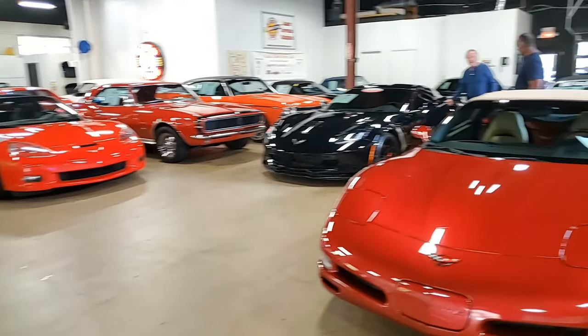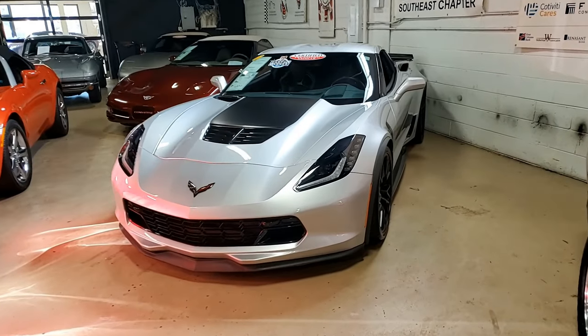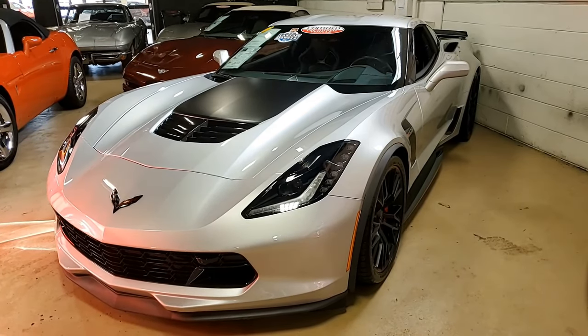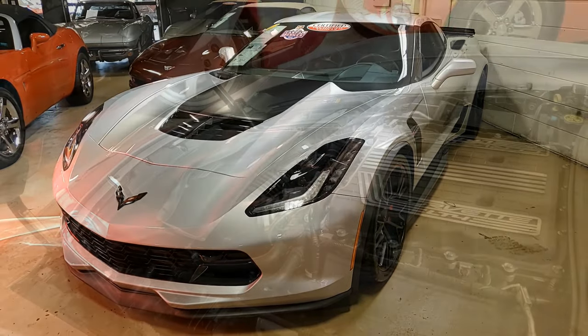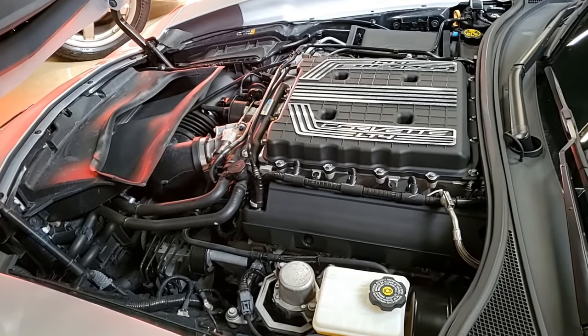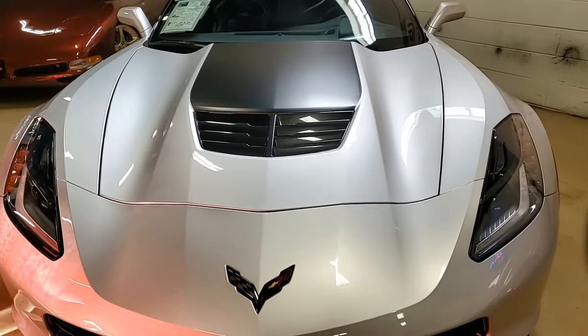This is a 2019 Chevrolet Corvette Z06 2LZ Coupe with less than 8,000 miles. Beautiful color — blade silver on the exterior, jet black on the interior. Under the hood, you'll find a 650 horsepower supercharged LT4 engine with 8-speed automatic paddle shift transmission.